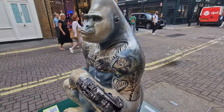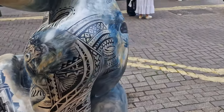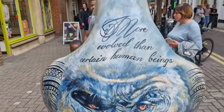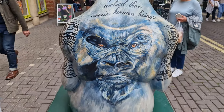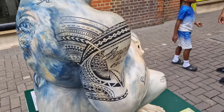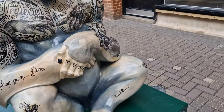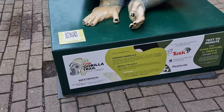Very well done. What you'll also notice when you do these trails is that so many other people are doing them as well, and everyone's getting their photos in front of them. I just want to say a well done to Tusk and also to the Covent Garden Association for putting all this together, because whilst it's got a serious message which certainly comes through during the art trail, it's also a great way to walk around, see them, and see some of the bits of London.